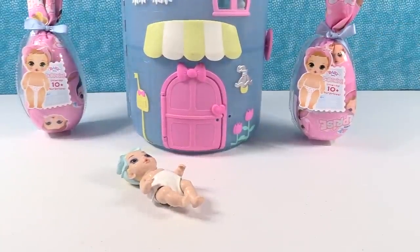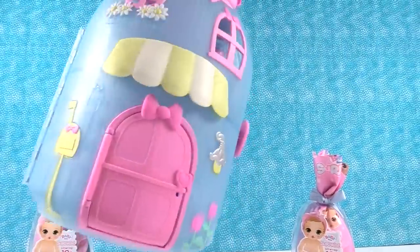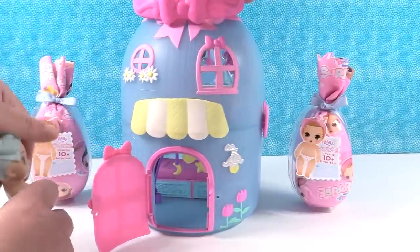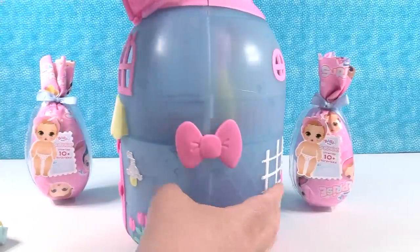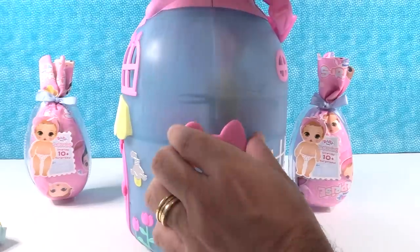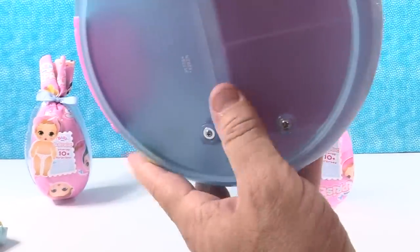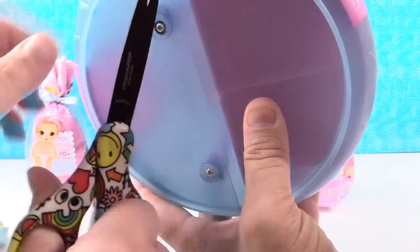Let's check out Samantha's Baby Bottle House. The really cool thing about this house is it has a nice carry handle so you can pick it up and take it with you. There's a little front door right here that actually opens so the baby can go in through the front door. There's also a safety attacher so people don't open these in the store.